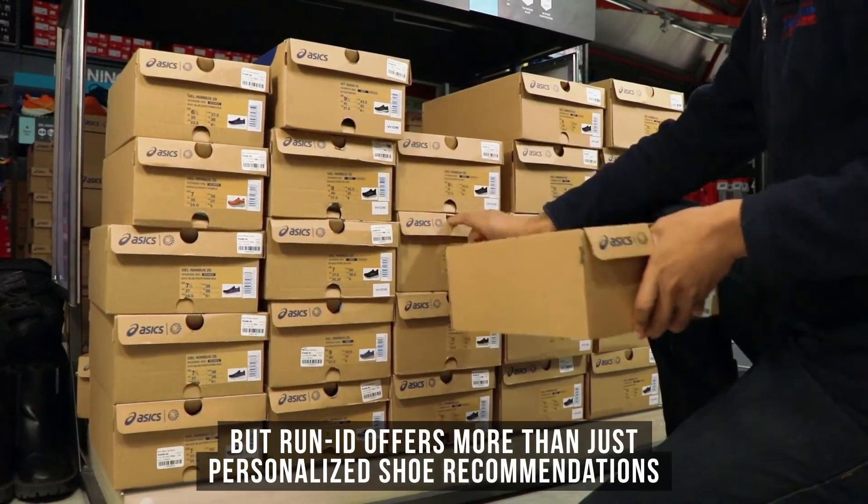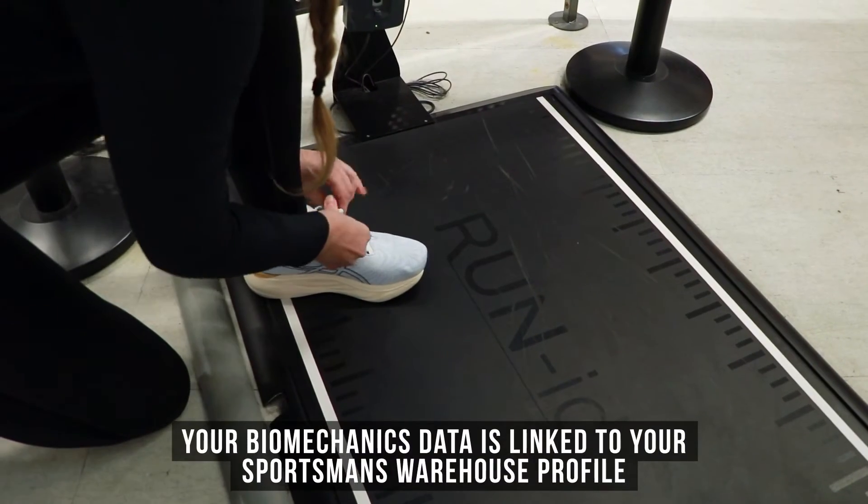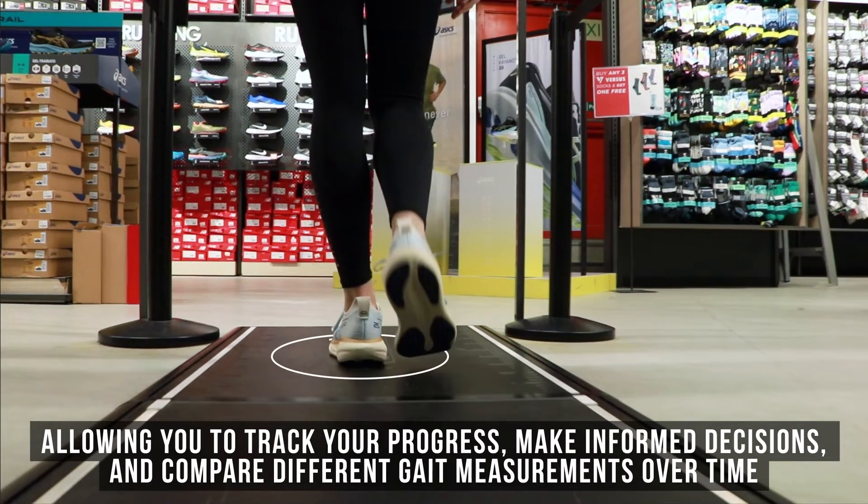RunID offers more than just personalized shoe recommendations. Your biomechanics data is linked to your Sportsman's Warehouse profile, allowing you to track your progress, make informed decisions and compare different gait measurements over time.